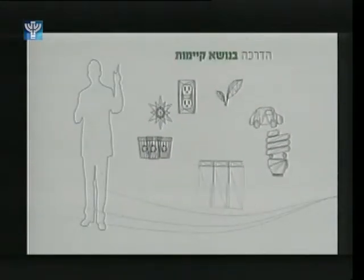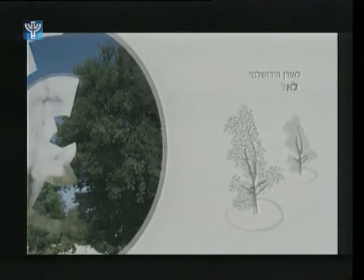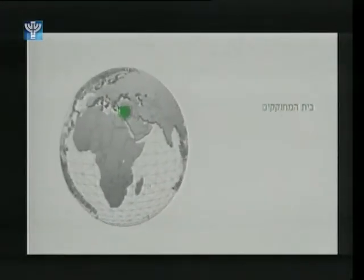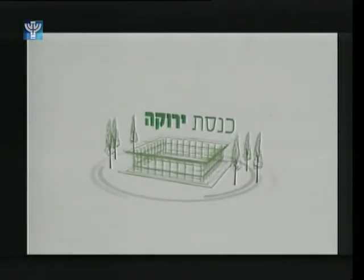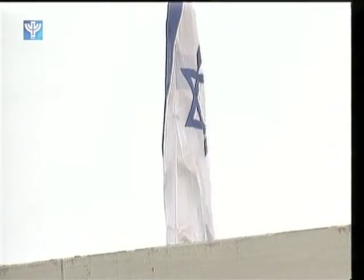An estimated 7 million shekels has been invested into the Green Knesset, and the energy efficient initiatives should yield an annual savings of 1.6 million shekels. Leaders of the operation have high expectations for the precedent set by the Green Knesset, with hopes for the project to inspire a green revolution in Israel and beyond. Alexandra Jen for IBA News.